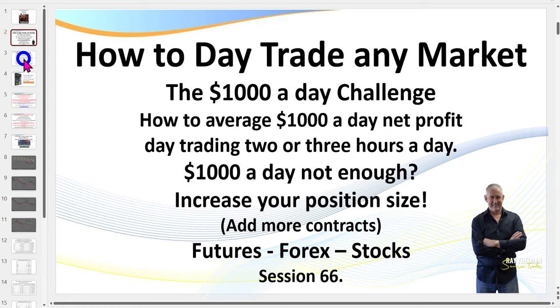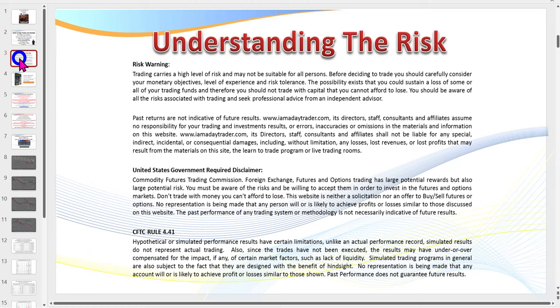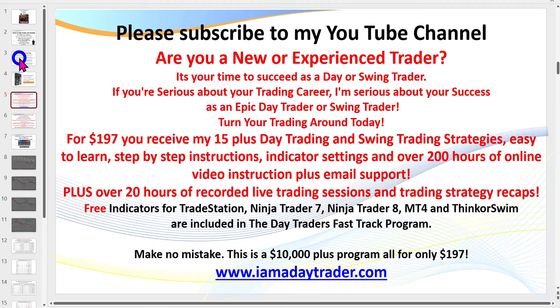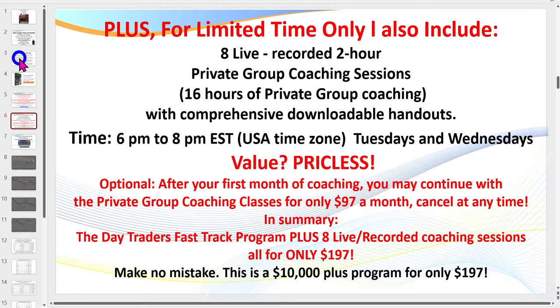Now, $1,000 a day not enough for you? Increase your position size and we'll discuss that in a moment. First of all, there is risk in trading. You're watching a recording, so please feel free to pause to read the disclaimer. If you haven't already, request my free ebook 'The Truth About Day Trading' — click the description link below. Even better, become a member for $197. You get all my indicators, over 200 hours of training, and over 35 PowerPoints — there's nothing else like it.